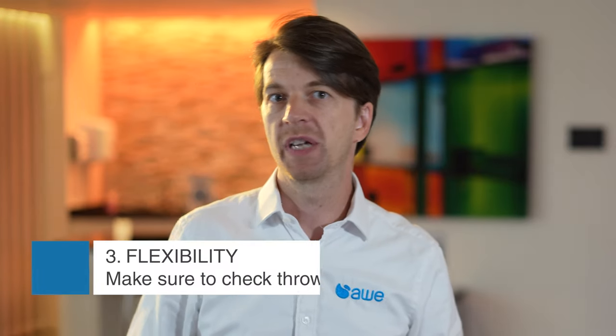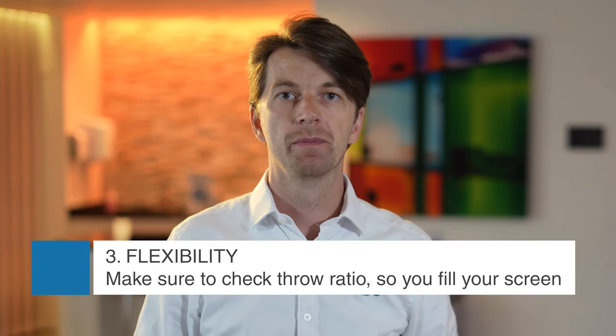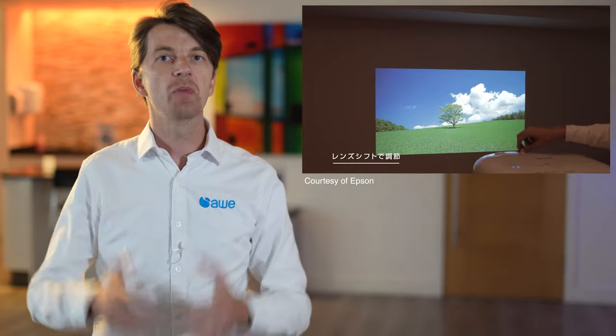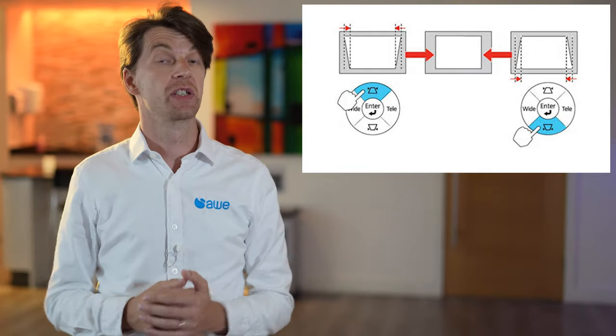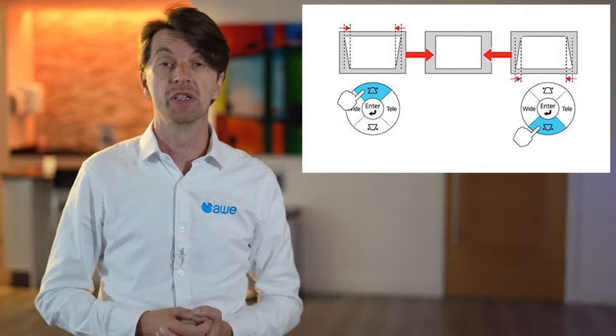Things you must check with any projector you specify is that you can fill the screen with the image from wherever it's mounted. Make sure that the projector's throw ratio works with the distance that you are projecting. Ideally, if you're ceiling mounting, you want to have lots of lens shift so you can move the image down onto the screen optically, rather than using keystone correction which skews the image. With keystone correction, you are actually going to add digital artefacts and you're going to lose brightness of the image.